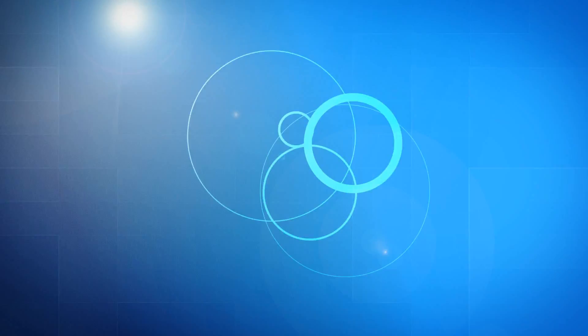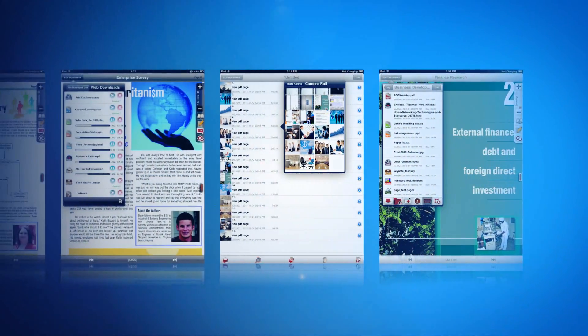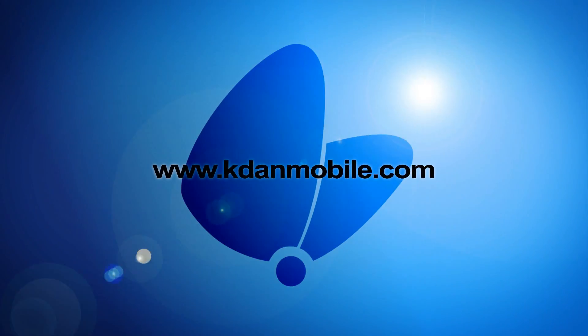PDF Connoisseur is clearly the most complete package for file viewing, editing, and management available in the App Store. It is truly a great way to make the most of your work time, squeeze more space out of your office, and maximize your business performance.